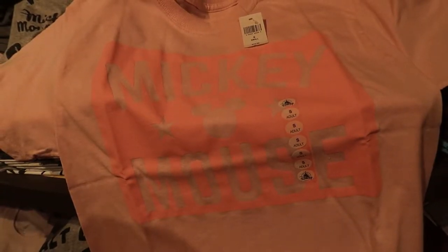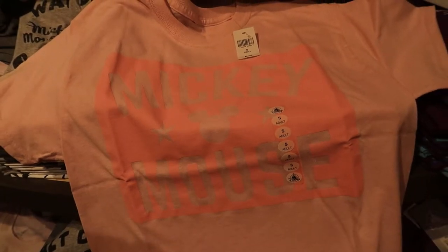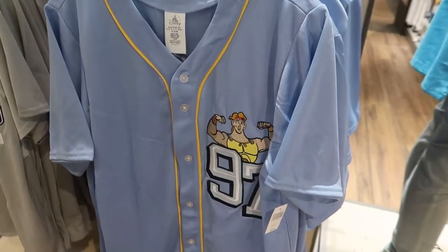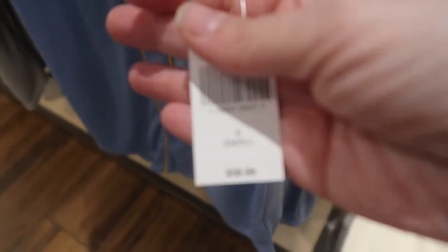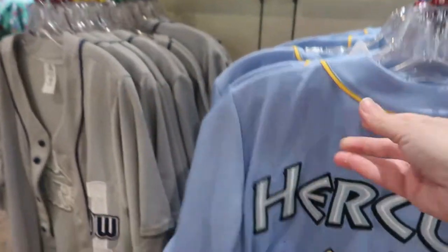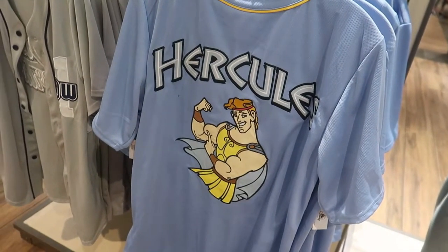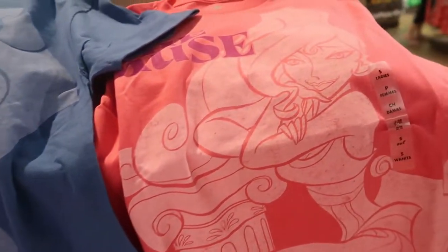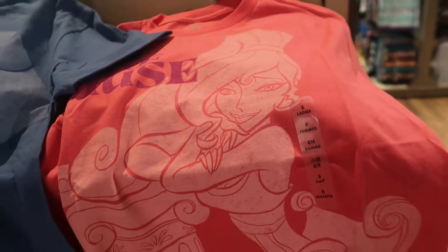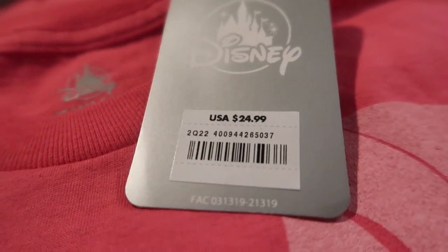It's $24.99 for this pink Mickey Mouse t-shirt — it would go nicely with the pink Mickey Mouse cap. Baseball jersey, Hercules 1997, and this one is $59.99. On the back, there's Hercules showing his muscles, his biceps, more Hercules muscle, and the muse. The t-shirts are $24.99 each.